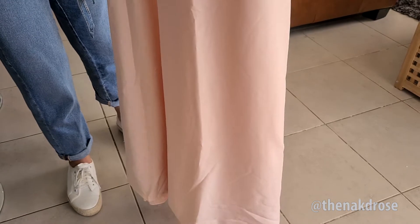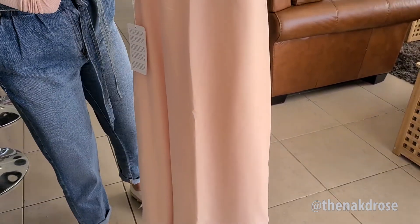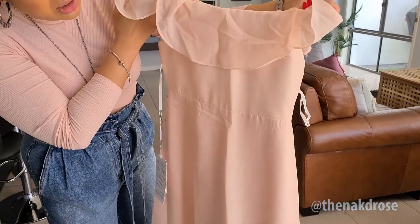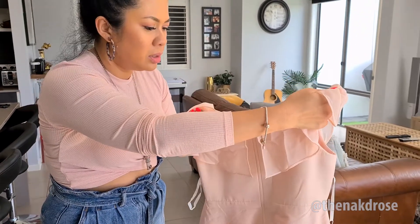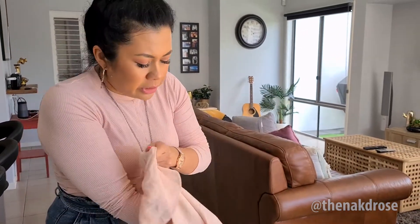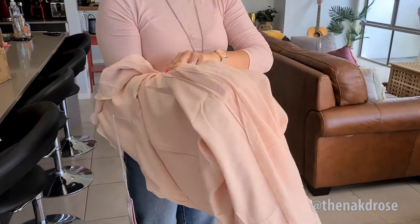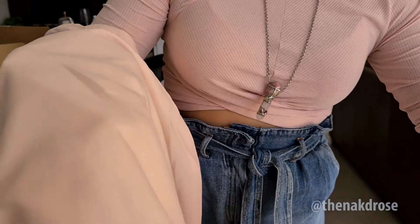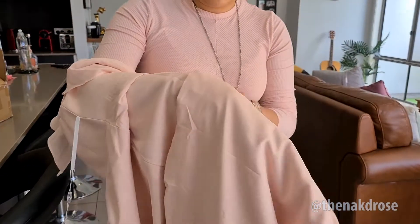It's got an empire waist — it comes in under the breast area. And in the back, let's look at the lining on the inside. The material feels quite nice actually, I'm quite surprised. And there's lining in there — it's pretty good lining, a sheer lining. Yeah, I'm pretty happy with that.